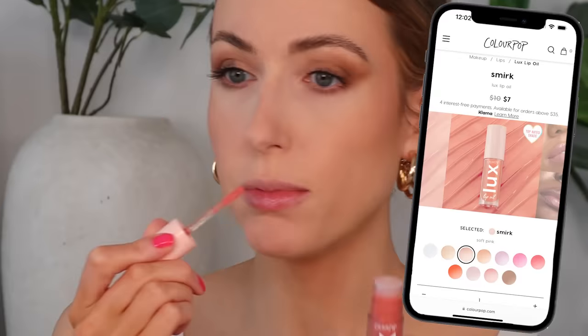We'll see what this looks like by the end of the day. What about on the lips? It's fine, nothing to be excited about. Oh right — this is also a little gloss situation. This is Smirk, the lip oil from ColourPop — such a pretty shade.